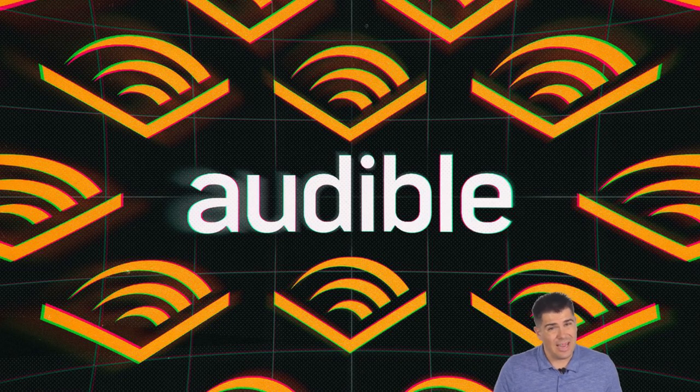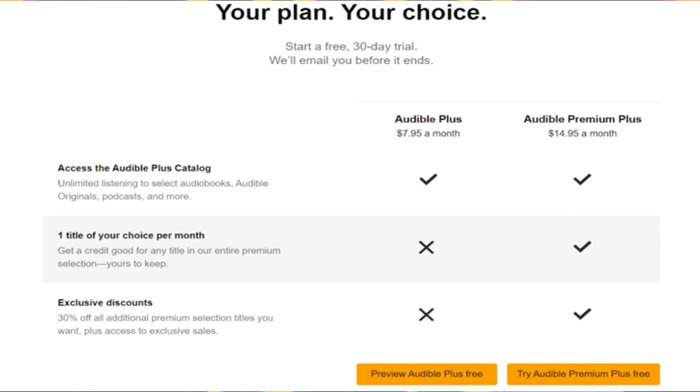A lot of people complain about Audible because it's not like Netflix in the sense where you pay a monthly fee and stream anything you want. Audible generally just gives you a credit each month to redeem for a book, so your library slowly grows over time. You can't just look up any book and watch it for free, though this is changing a little with their new plus catalog.